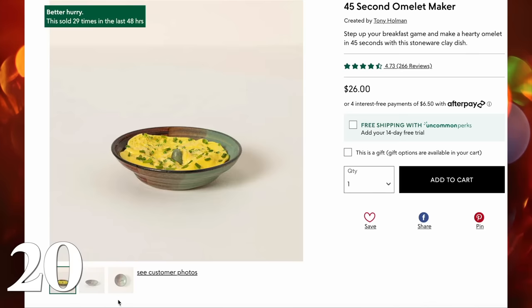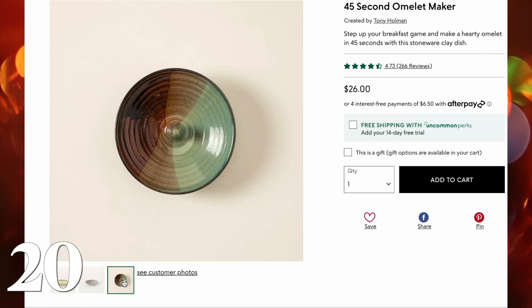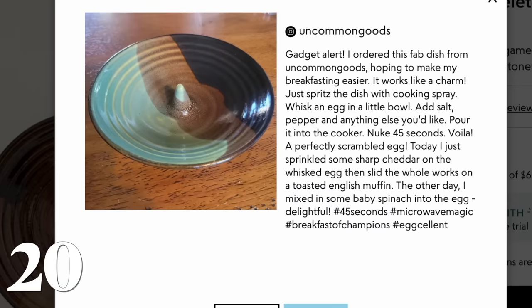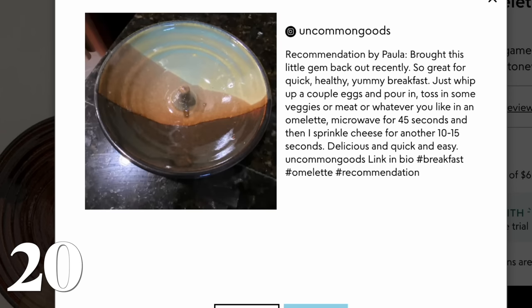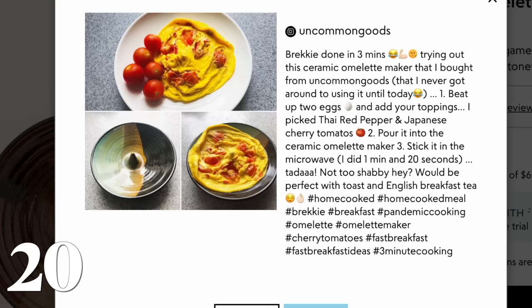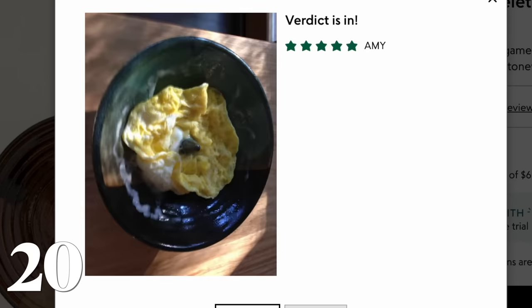Next up is this omelet maker. I was a little suspicious about this, but it has such good reviews. It is a handmade item made by Tony Holman in Texas — a microwave omelet maker. The way it's designed, it has a little piece in the center that allows the egg to actually cook really well in a microwave. It's super purposeful, and unlike other microwave omelet makers that are ugly plastic things, this is a beautiful handmade stoneware item that makes you delicious omelets in the microwave.